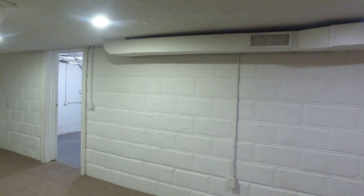Next we're going to go down to the basement. This is a finished or partially finished basement. The washer and dryer does come with. Nice and open down here, pretty clean.